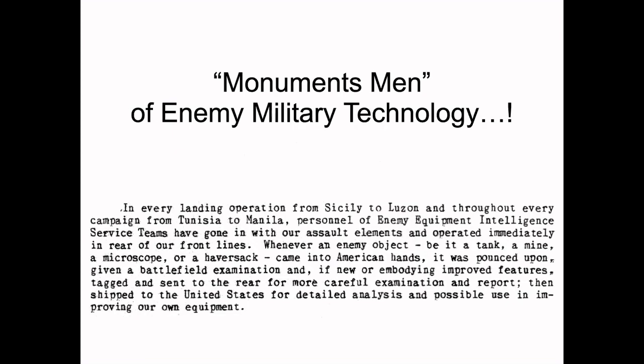So these were the monuments men of enemy military technology. They were active in all theaters, all campaigns, working very closely with front assault groups and examining everything they came upon. If it was common and reusable, they would help to reuse it. If it was unique, they'd write it up and send it to the rear for further study. If it was really unique, it would be sent all the way back to the United States for more detailed analysis — to learn about the enemy's capabilities and maybe get ideas on how to improve our own equipment.